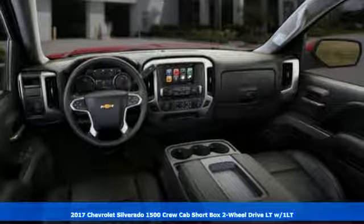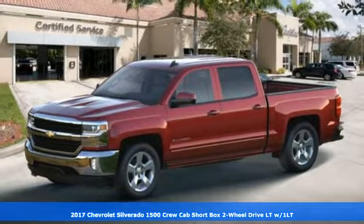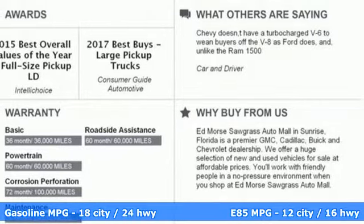It's a 2017 Chevrolet Silverado 1500, built to keep up with the rugged demands of your day-to-day. This Silverado 1500 is strong, safe and comfortable.